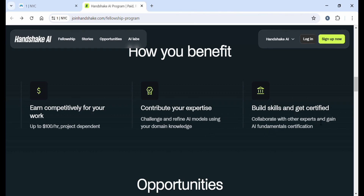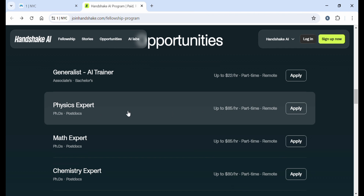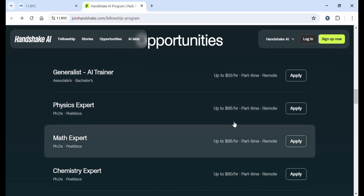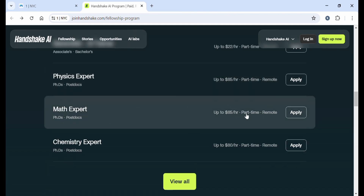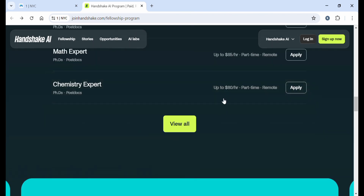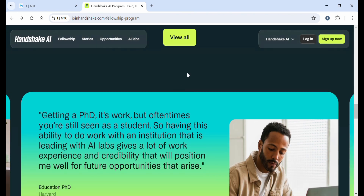Collaborate with other experts and gain AI fundamentals and certification opportunities. These are current openings at Handshake: Generalist AI Trainer pays $22 an hour, part-time and remote. Physics expert — PhDs and postdocs — pays up to $85 an hour. Math expert pays $85 an hour. Chemistry expert pays $80 an hour. If you want to view more projects, just click 'View All'.